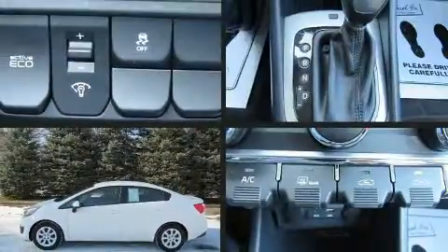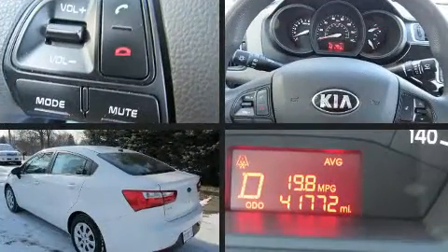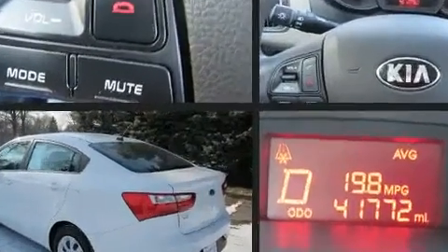Get excited about the 2016 Kia Rio. With just over 40,000 miles on the odometer, this four-door sedan prioritizes comfort, safety and convenience.